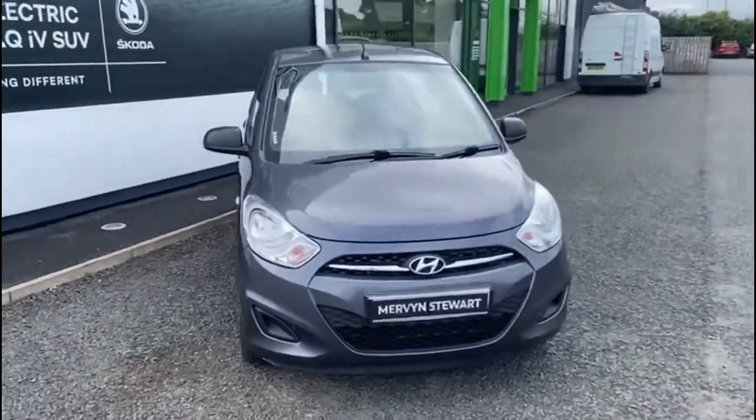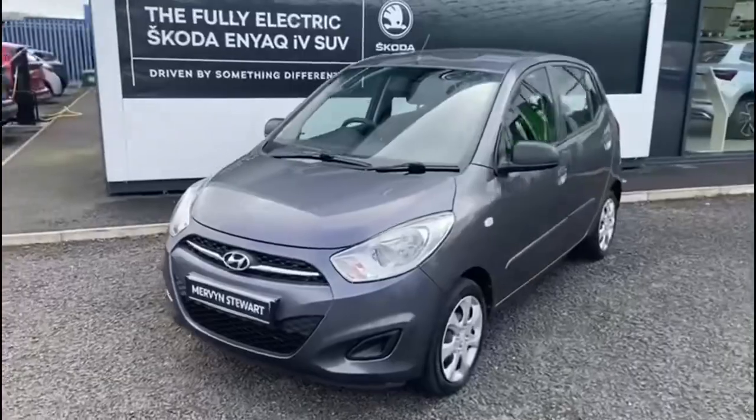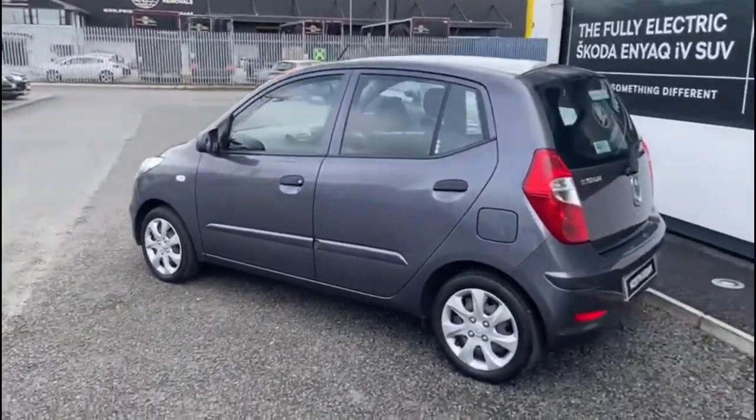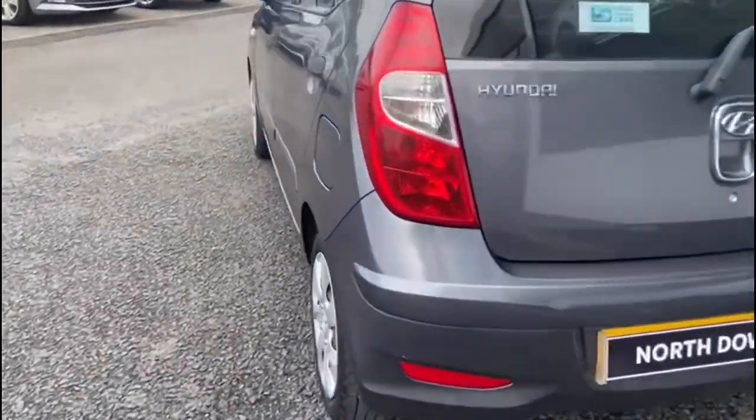Here we have for sale a 2014 Hyundai i10. It's the 1.2 classic 5 door. As you can see, it's finished in grey metallic paint.